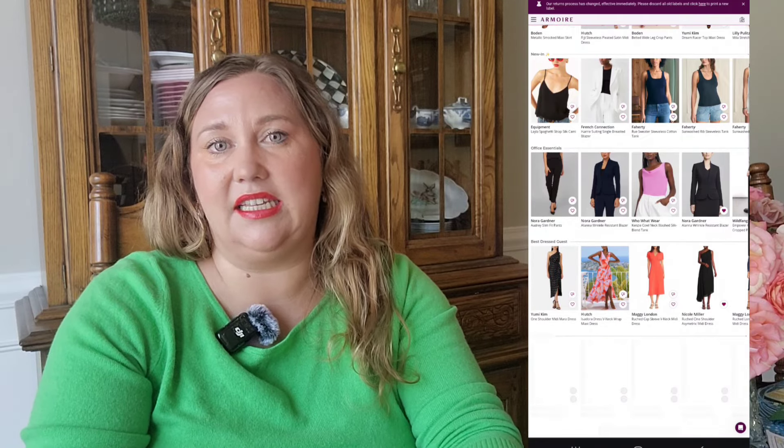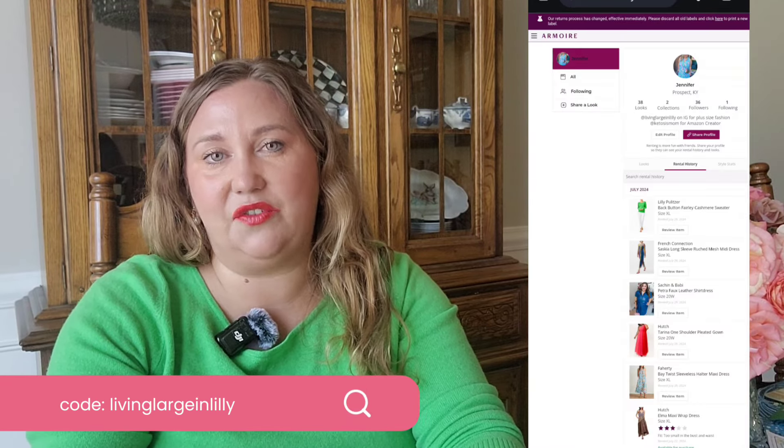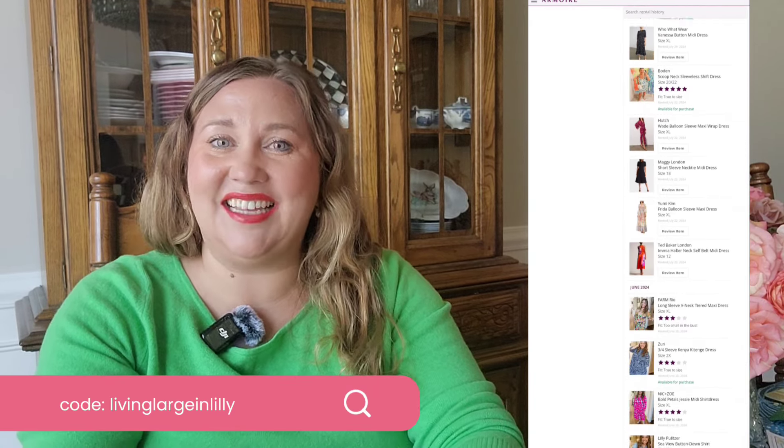Today we are sponsored by Armoire. What I really love about this rental clothing service is that with my weight constantly changing, I do not want to buy new clothes. This allows me to try different sizes as I continue to lose weight and also try new brands to see what their sizing is like. My husband especially loves the Armoire bag because he doesn't have to do any of the laundry.